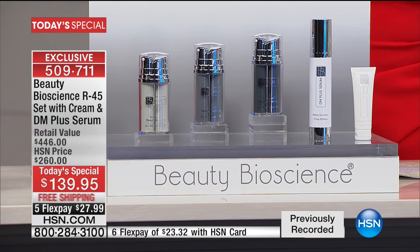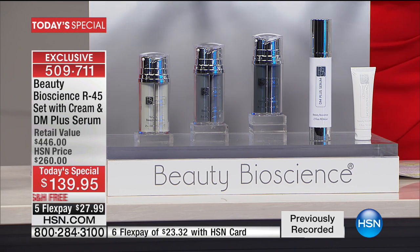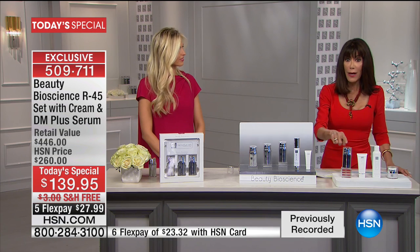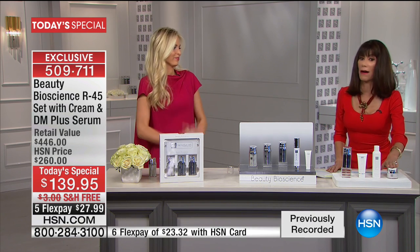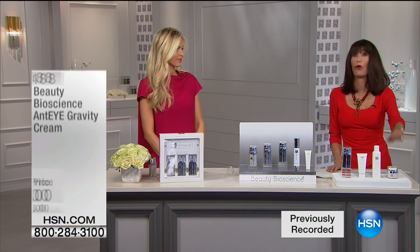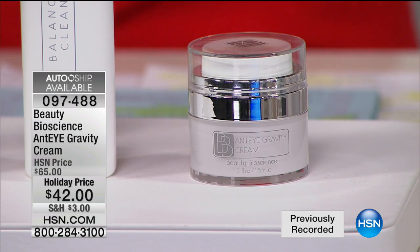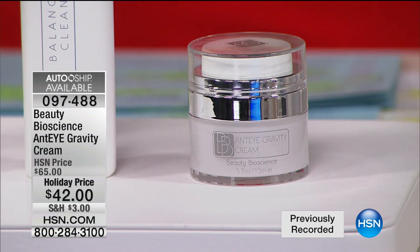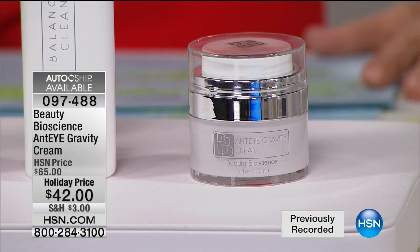Don't hang up — stay right where you are. Let me tell you about the anti-gravity eye cream. I have a really limited quantity and it's already last call. From $65 to $42 today. This is everything — wrinkles, dark circles, sagging. Use it on your eyelid for that hooding, drooping look. If your eyelid is hanging onto your lash line, this is a miracle worker. I cannot live without this product. I use it morning and night; it can be worn underneath makeup. Lifts that lid.